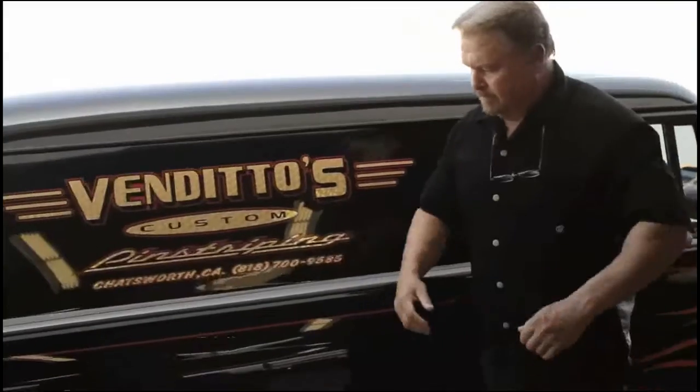Hi, I'm Mike Venditto of Pinstriping and Lettering in Chatsworth, California. Pinstriping was huge back then. Before they became really popular, cars really lent themselves to striping.